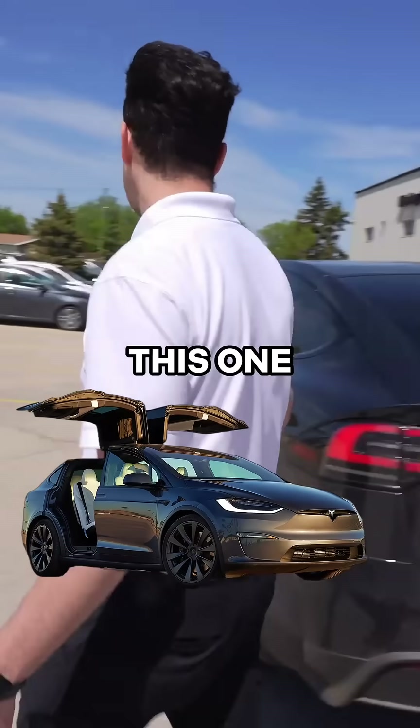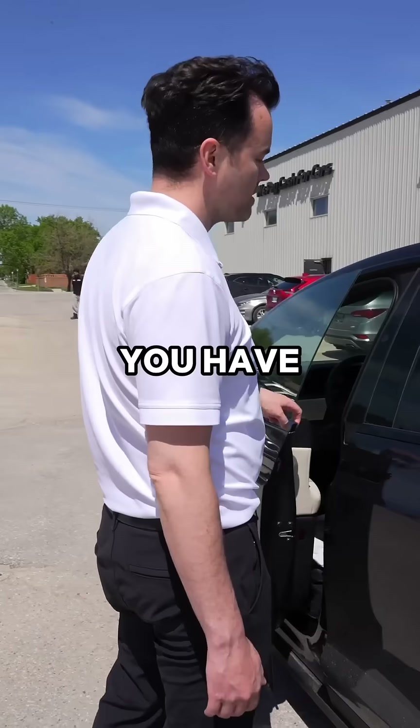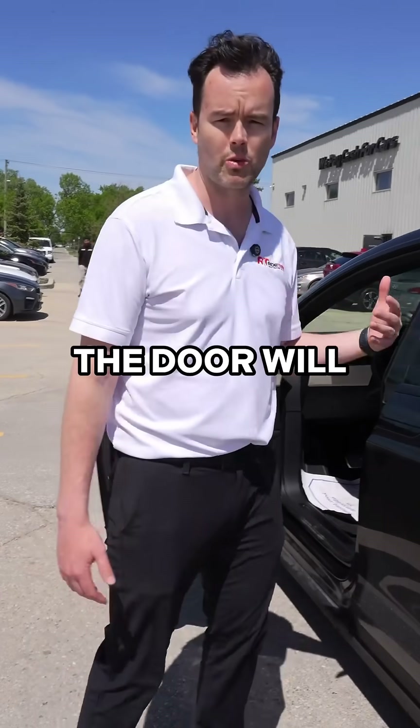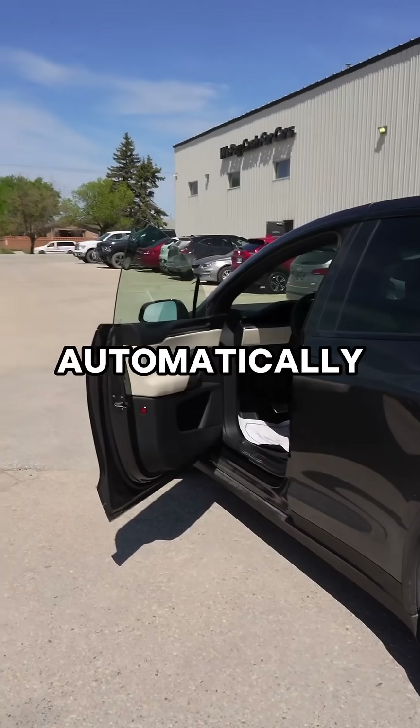When we're talking about the Model X, this one is the six passenger configuration. It will sense that you have the key on you, so when I get close to the vehicle the door will automatically open. When I walk away from the vehicle, the door will automatically close.